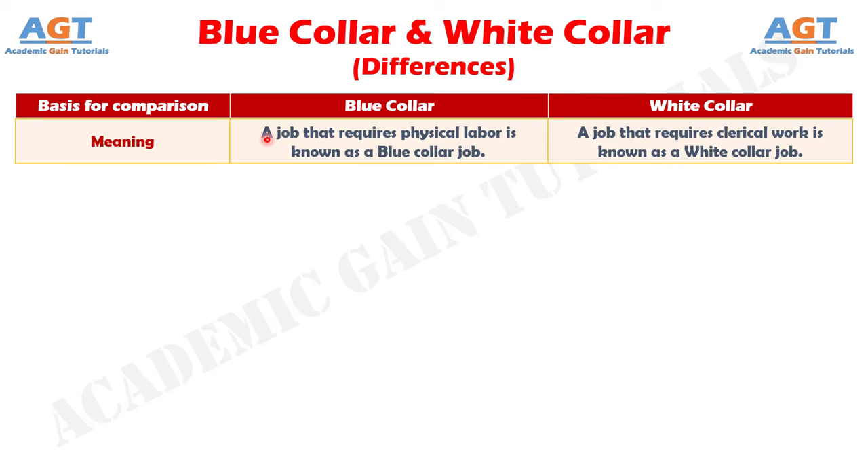Difference number 1: blue collar jobs are a kind of job that needs a worker to perform physical labor in the workplace, whereas white collar jobs require a person to perform administrative or professional work.